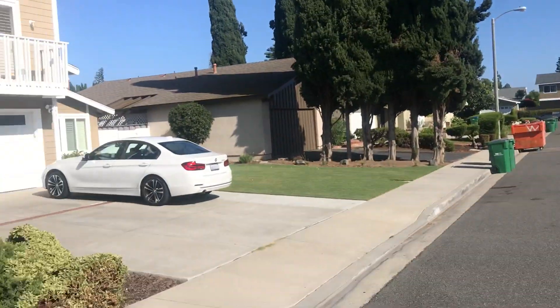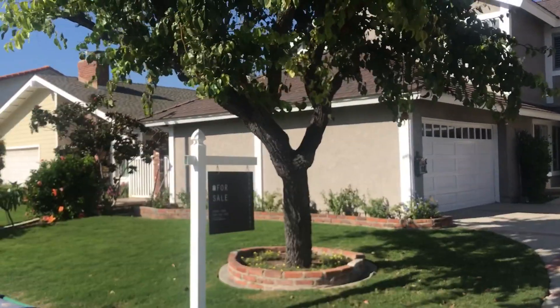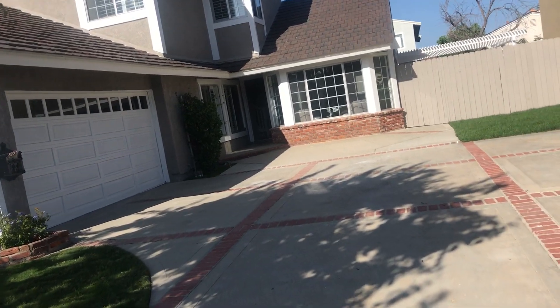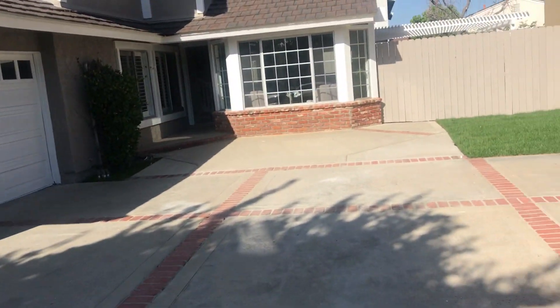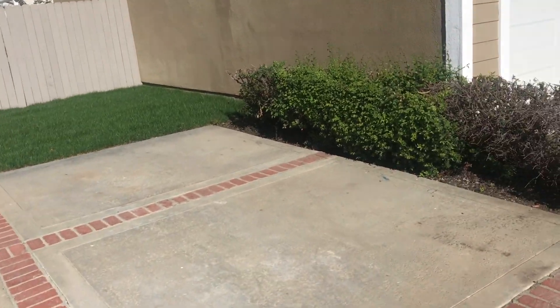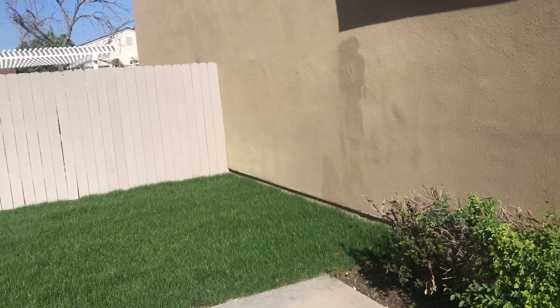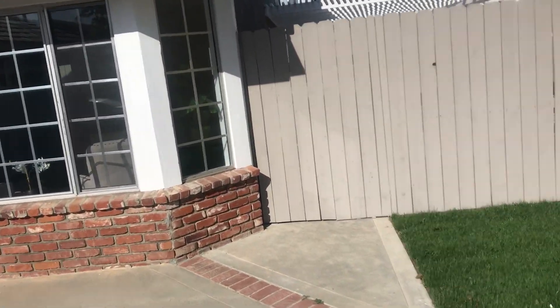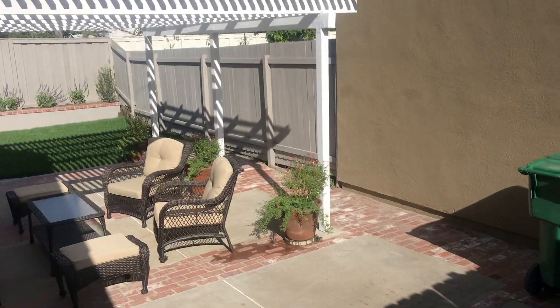We're kind of in the deep part of Green Tree and this is 4351 Skylark — 1,050, five-bed, three-bath. Extra-wide driveway over here. This is a zero lot line, so the lot goes right up to that wall. 2,366 square feet and a 5,500 square foot lot. Side yard over here.